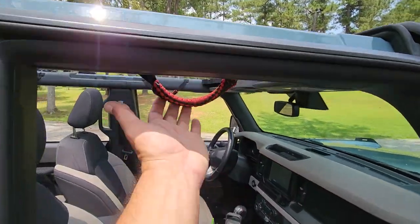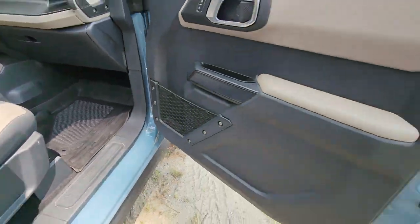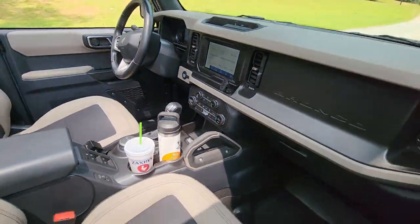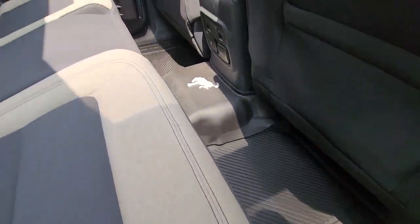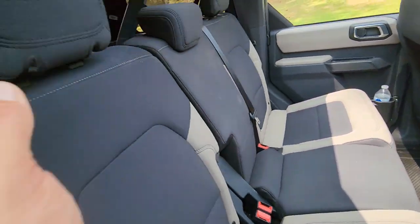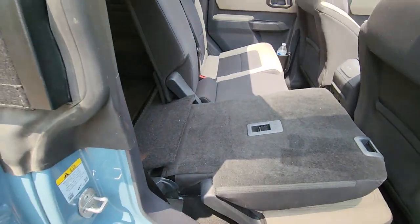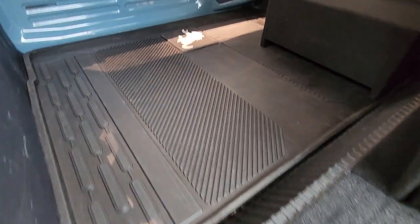We put some grab handles in and heavy-duty rubber mats. Of course it's got a touchscreen and heated seats. The seats fold forward easily — everything you'd expect from a vehicle like this. You push the little button and they fold forward really easy. There's also a heavy-duty cargo mat in the rear.